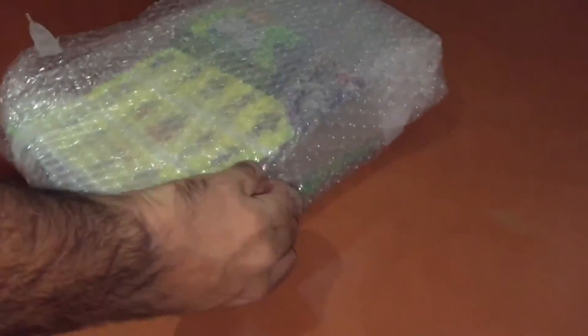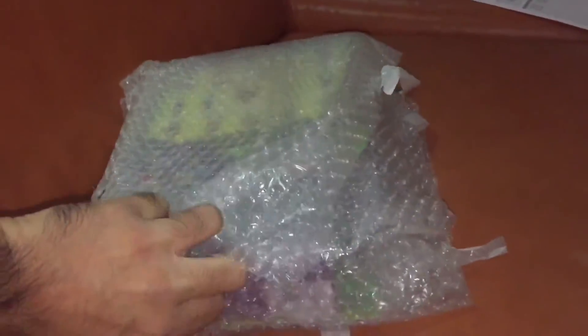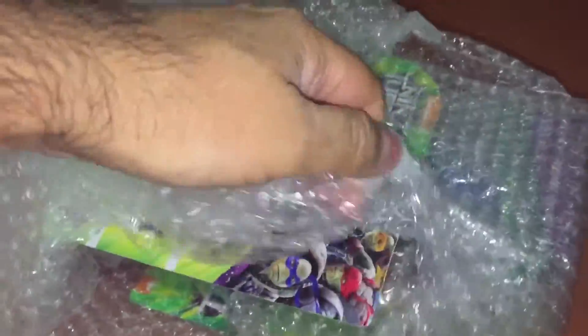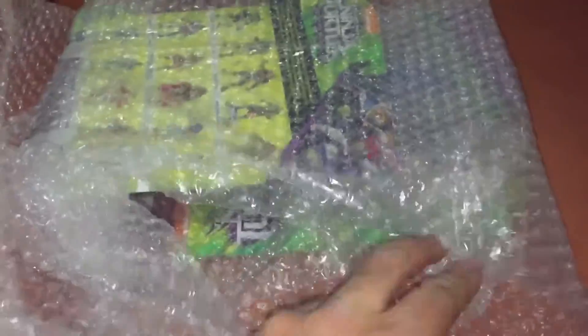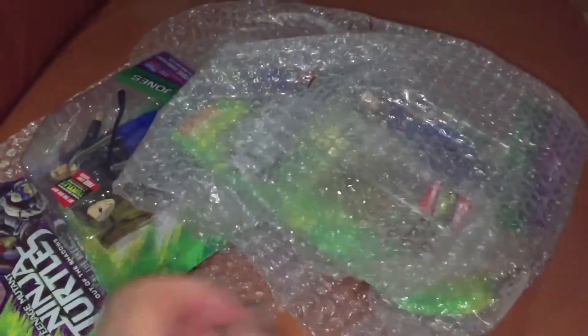I think sometimes sellers think that all toys are going to end up in the hands of little children, but these particular ones are really for the collector. This is something — I think this would be Christmas post — that has taken a little bit longer to get to us.